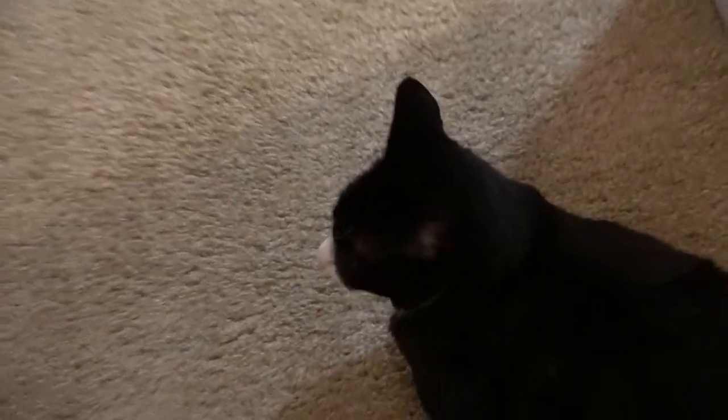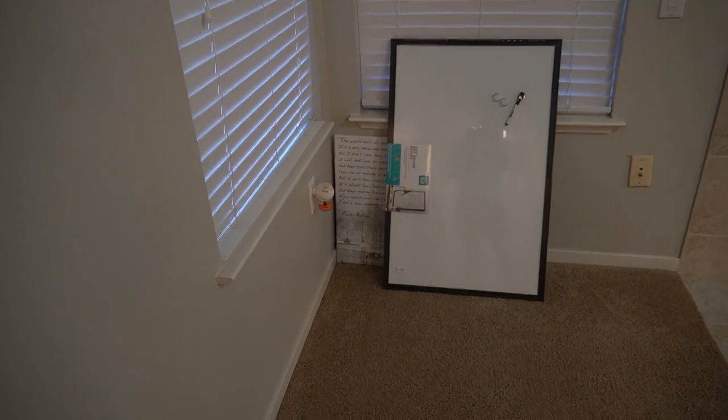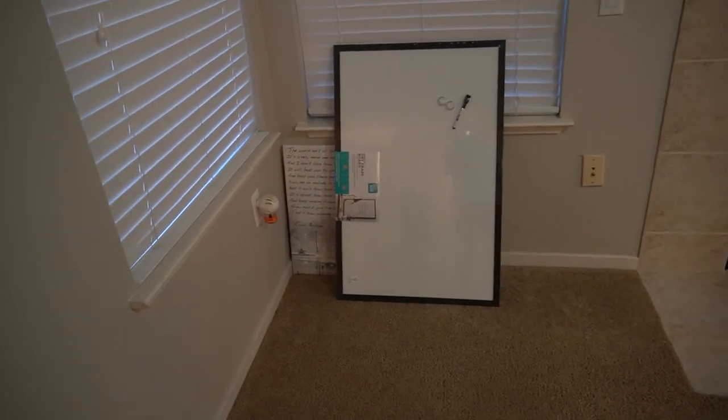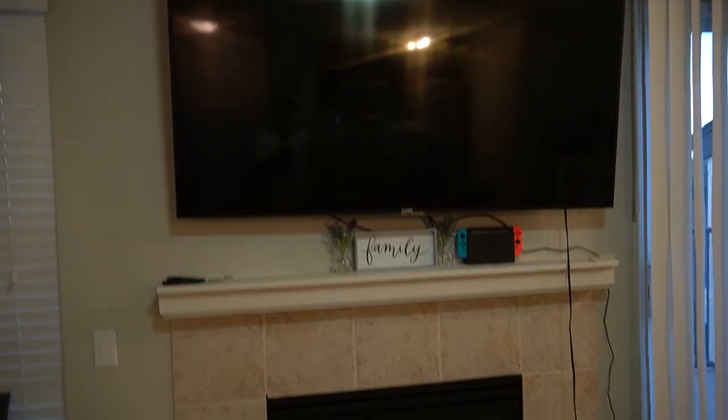So when you first walk in you got Boots to greet you. He's been a butthead. You got an empty corner — I had a plant there if you remember when I first started recording, but my cat killed it. So that's cool, thanks Stewie. Then just got here, good old fireplace.